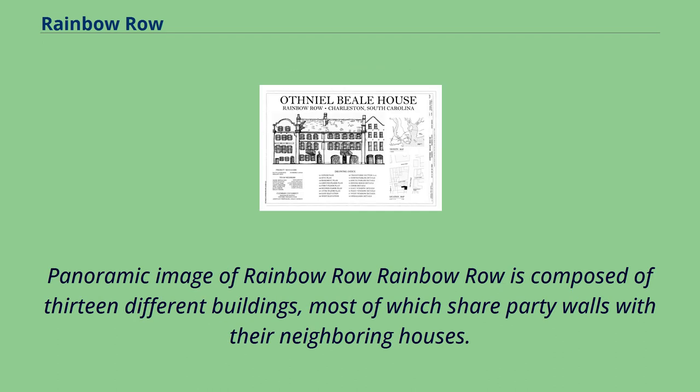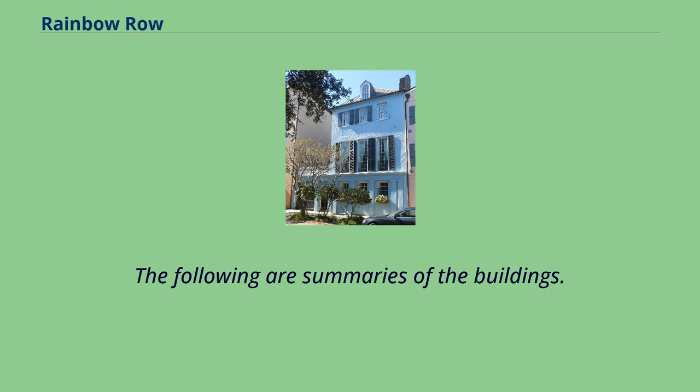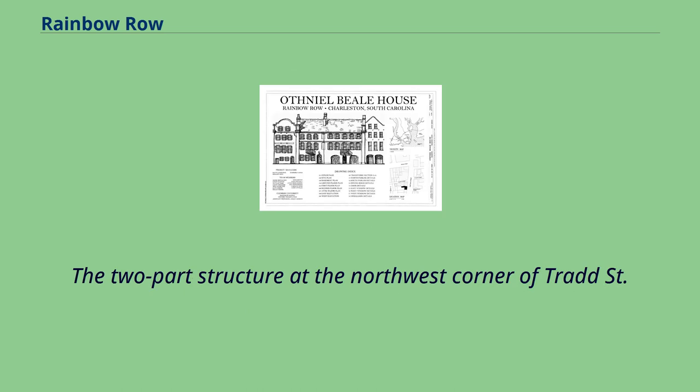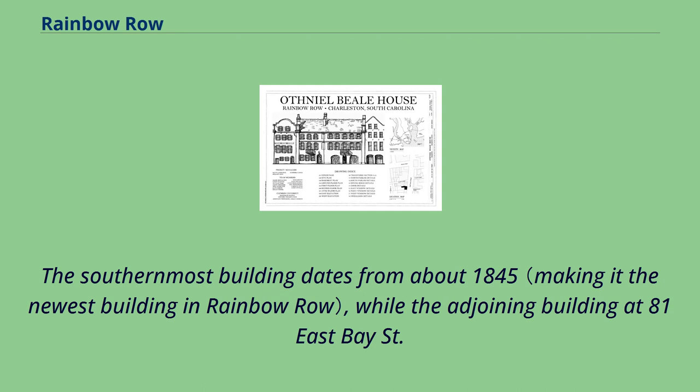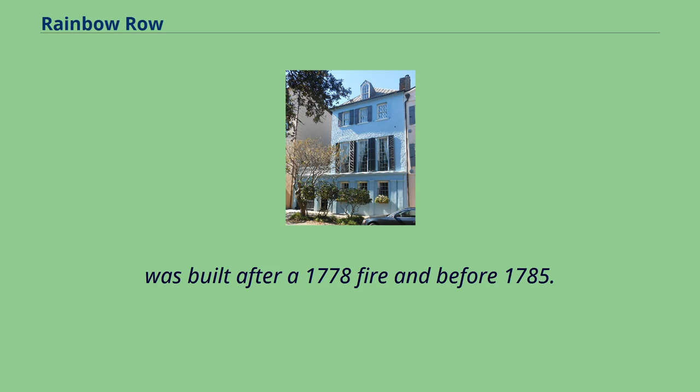Rainbow Row is composed of 13 different buildings, most of which share party walls with their neighboring houses. The two-part structure at the northwest corner of Trod Street and East Bay Street anchors the southern end of Rainbow Row. The southernmost building dates from about 1845, while the adjoining building at 81 East Bay Street was built after the 1778 fire and before 1785.